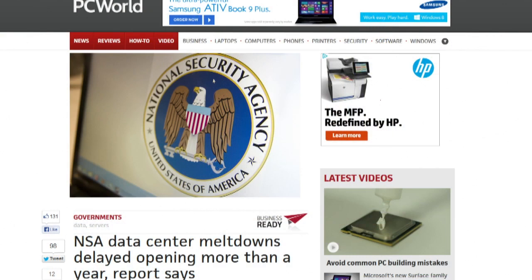The Wall Street Journal reports that an NSA data center in Utah has suffered 10 meltdowns in the past 13 months. These meltdowns were due to chronic electric surges. Hundreds of thousands of dollars' worth of equipment was destroyed. The Utah data center is expected to be the NSA's main facility for storing and decrypting all of the data it collects.